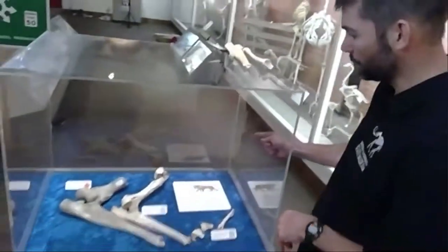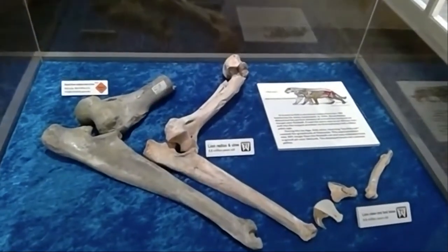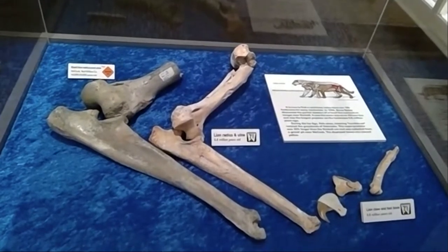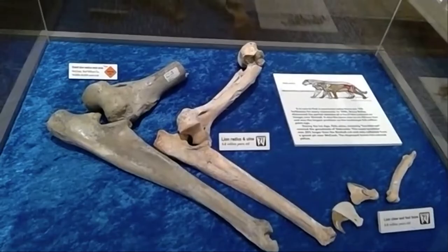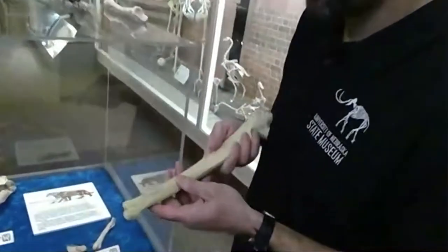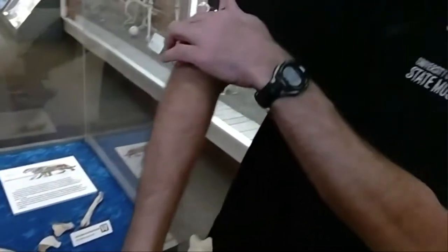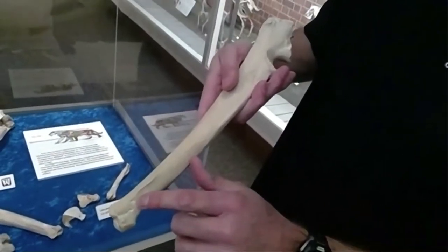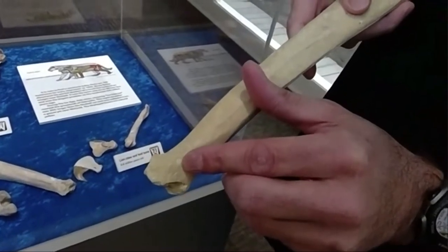The bones you see in the case — the upper arm bone and the one coming here that are white — those are the bones that were eroding out of the ditch. My former boss discovered those, and we excavated around them and found additional backbones as well as a pelvis from an ancient lion that lived somewhere between 6 and 8 million years ago. When we started to clean off the bones and study them in more detail, we could look on the bottom end of this forearm bone — the skinny bone on the outside. This knob right here is what you could feel on your elbow. On that bone we can see two little circles down here, and if we flip that bone over, we can see little circles on the other side as well.